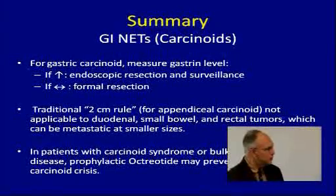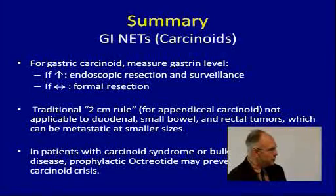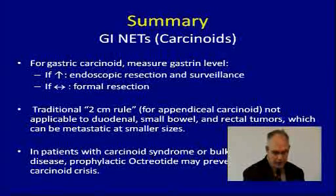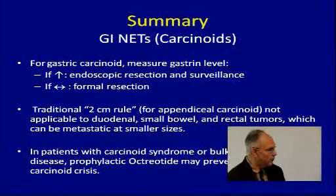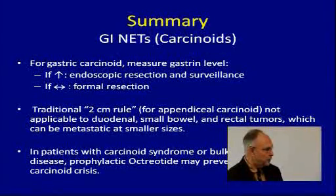Small bowel ileal carcinoids are more aggressive — even when small, they can metastasize to distant sites. In patients with carcinoid syndrome or bulky metastatic disease, it's critical to give prophylactic octreotide any time you're going to do surgery, because the carcinoid crisis can be life-threatening. These patients may die if not prepared, and this applies to any type of surgery — even dental surgery.